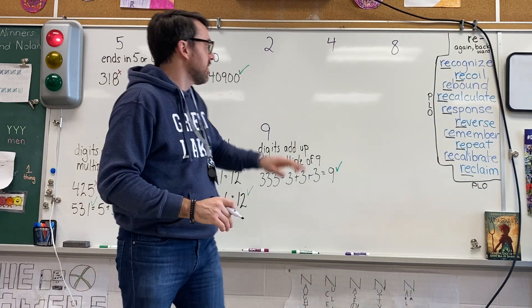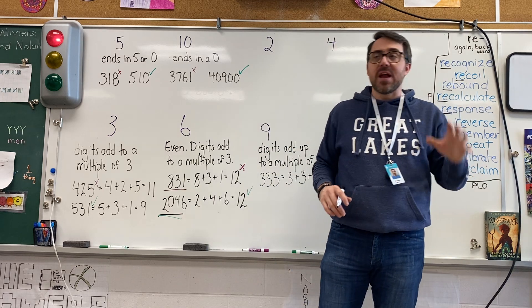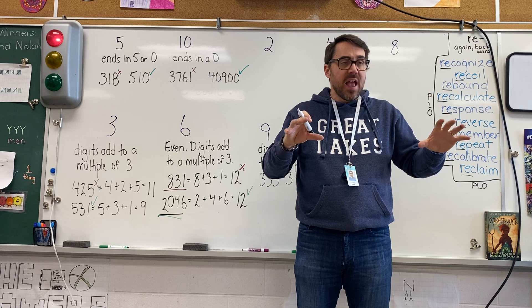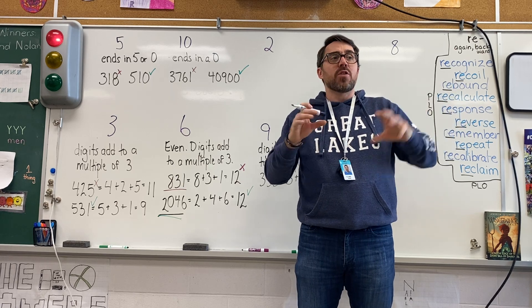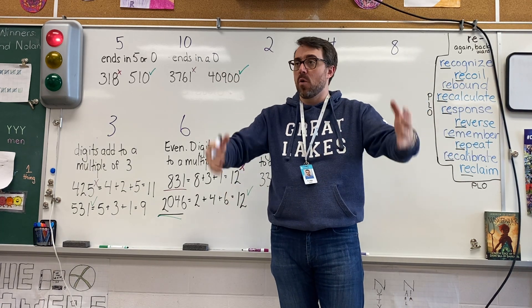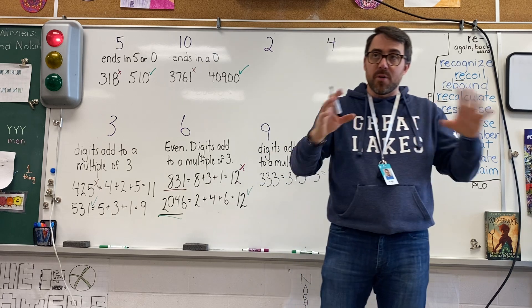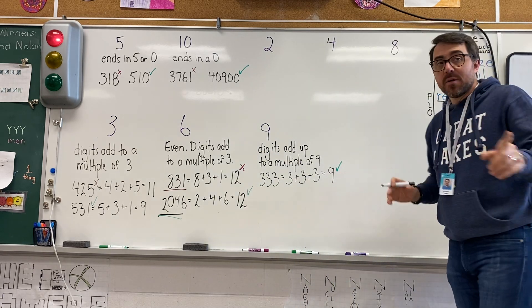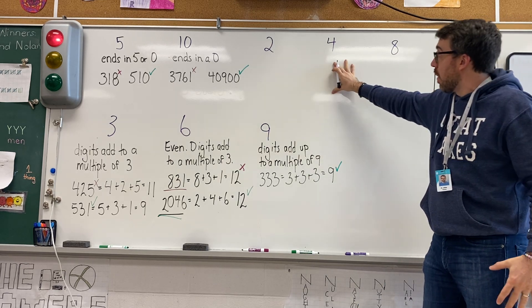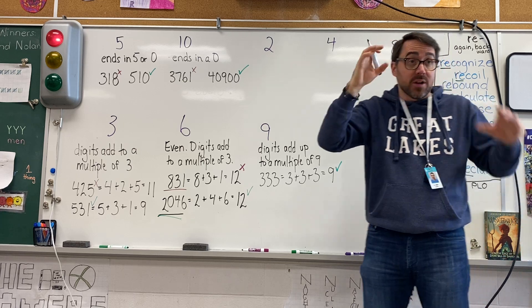2, 4, and 8 are a bit more tricky. For 2, 4, and 8, we break those numbers apart into smaller numbers and factor those. We see if those smaller numbers are divisible by 2, 4, or 8. If a number passes the test for 8, it automatically works for 4 and for 2, because 8 can be broken down into 4 and 2.